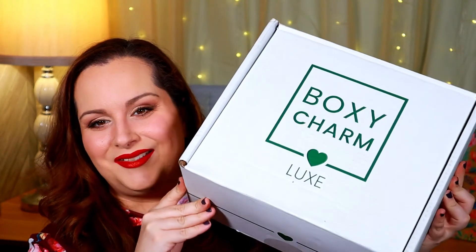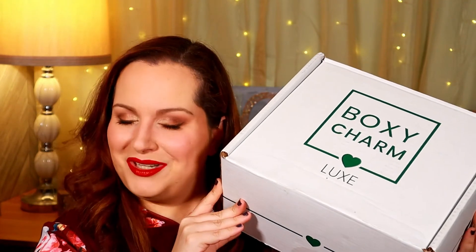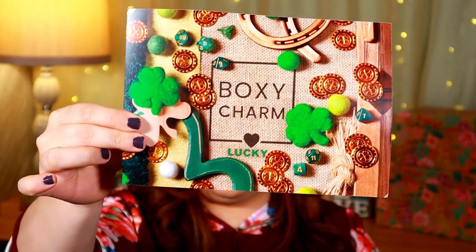That's it for my Premium box for the month of March! Now we're going to get into the Luxe box — I'm super excited for this one. Here is the giant Luxe box for March, and I love this new color theme. I'm sure it's just for the month of March, but it's super fun and exciting. This thing is huge — there's so much stuff in here. The theme is again 'Lucky' and this card is much, much bigger.